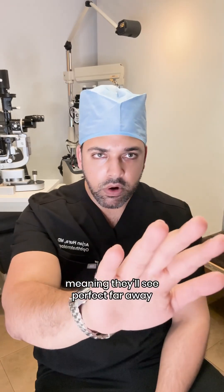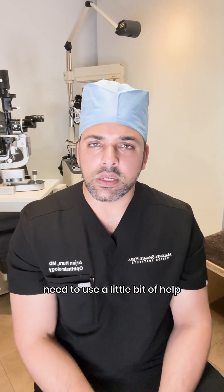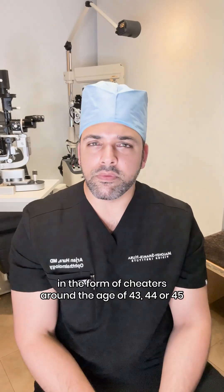So then we talk about either not doing surgery at all, or fully correcting the prescription — meaning they'll see perfectly far away and terrific in the intermediate range. But up close, they're probably going to start to need a little bit of help in the form of cheaters around the age of 43, 44, 45.